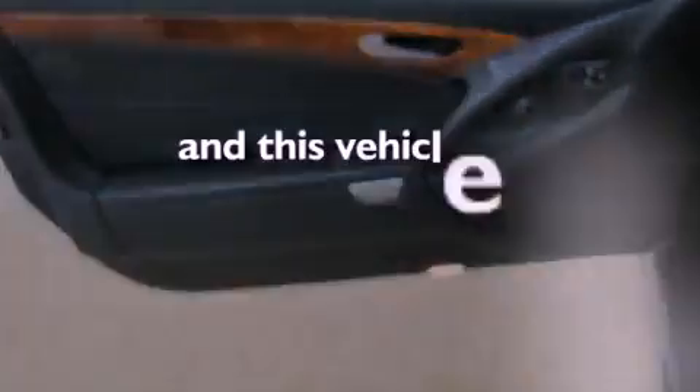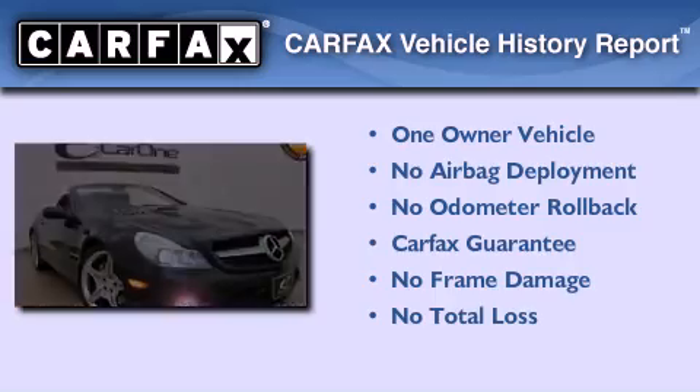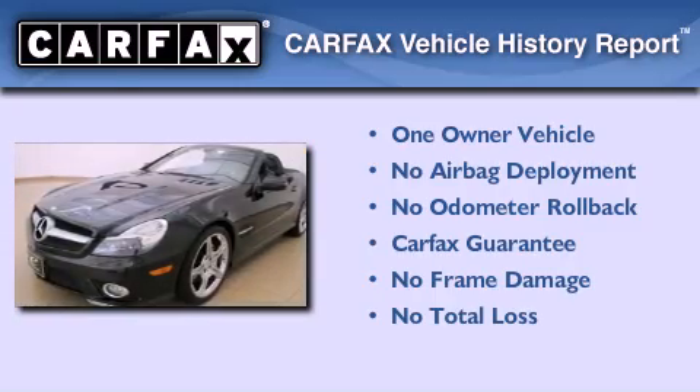This vehicle has fewer than 26,000 miles on the odometer. This Mercedes-Benz has had only one owner, and it qualifies for the Carfax Buy Back Guarantee.